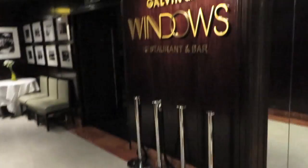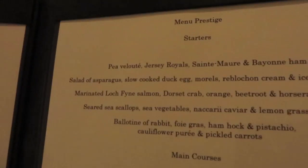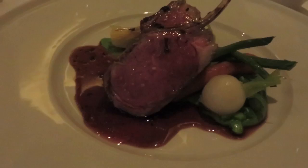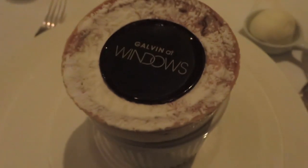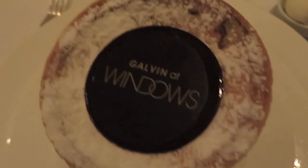Now we're off for dinner to Windows by Galvin — very swanky indeed. Soufflé! Soufflé!